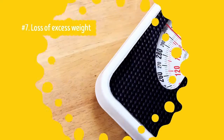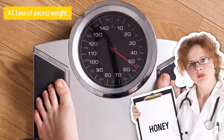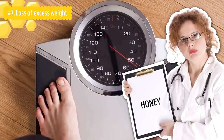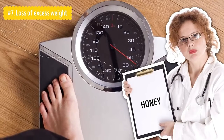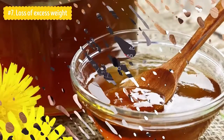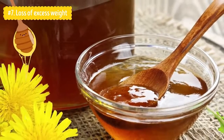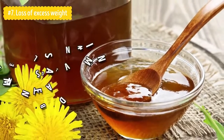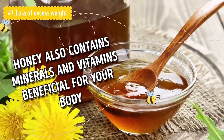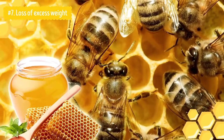Number seven: Loss of Excess Weight. This is one of the main health benefits of consuming honey, especially if you are concerned about extra weight. Doctors recommend excluding all sugar-based sweets, but not honey. That's because the sugar present in honey has a different composition from that found in other sweeteners. Honey boosts your metabolism, which is essential for weight loss. Unlike refined white sugar, honey also contains minerals and vitamins beneficial for your body, as well as nutrients such as fiber, protein, and water — so it is not just empty calories.